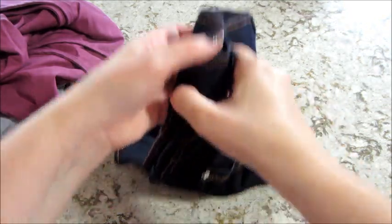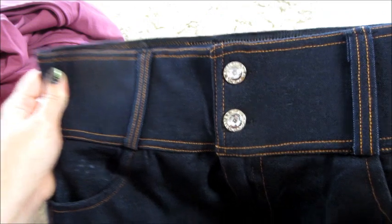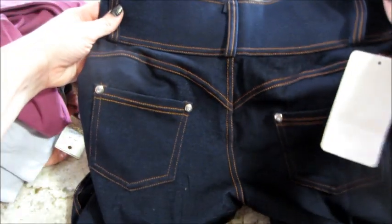And then the last item: a pair of jeggings. Some flashy little buttons, a thick band, very stretchy, and little details on the back pockets — very cute.